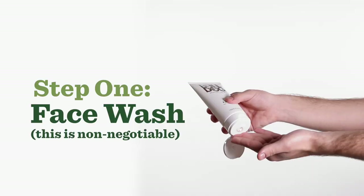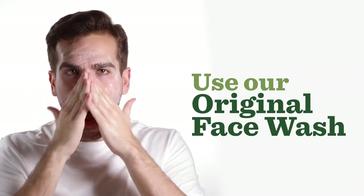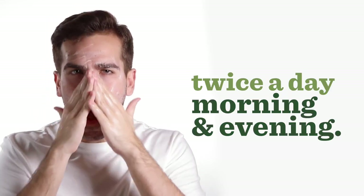Step one: face wash. It's non-negotiable, that bit. Use our original face wash twice a day — morning and evening.